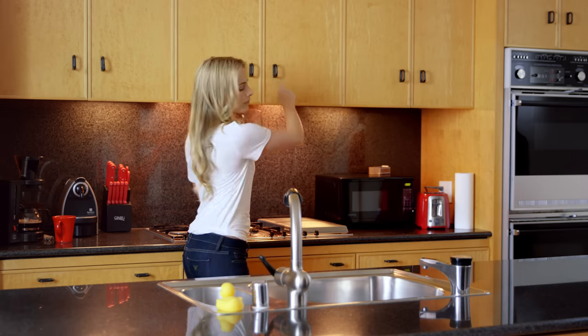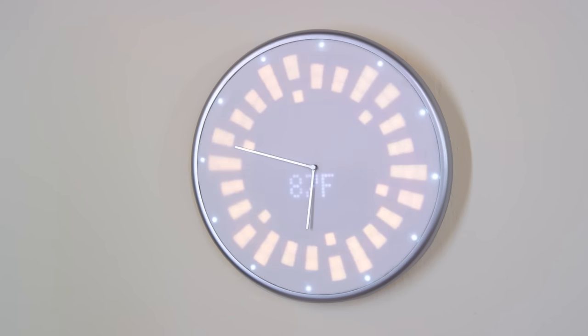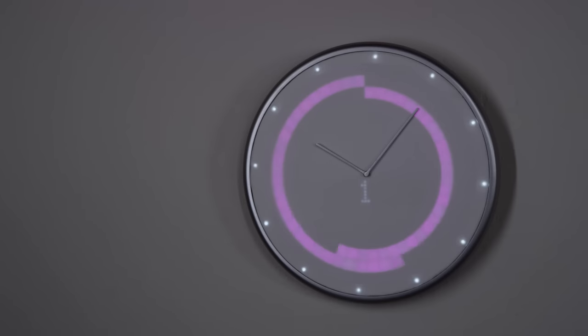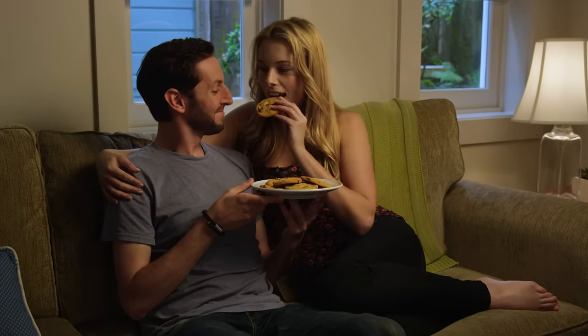Check what the weather is like so you know what to wear before going outside. Or use the timer so you don't forget about the important things. And know when to leave the house when your Uber is outside.